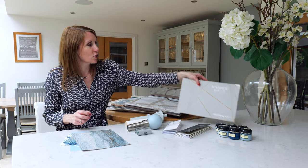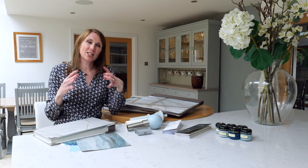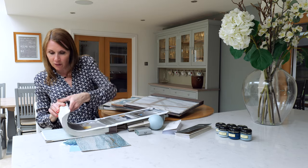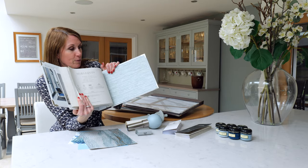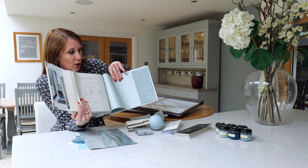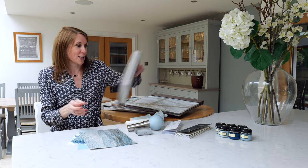I'll just talk you through some of the textured wallpapers because wallpaper can work really well in the contemporary coastal trend, but in quite a subtle way — so a subtle stripe or a subtle light blue. This would work really well in a contemporary coastal setting, and there's just the two different shades of blue there. But there are more wallpapers on our website, so please do take a look.